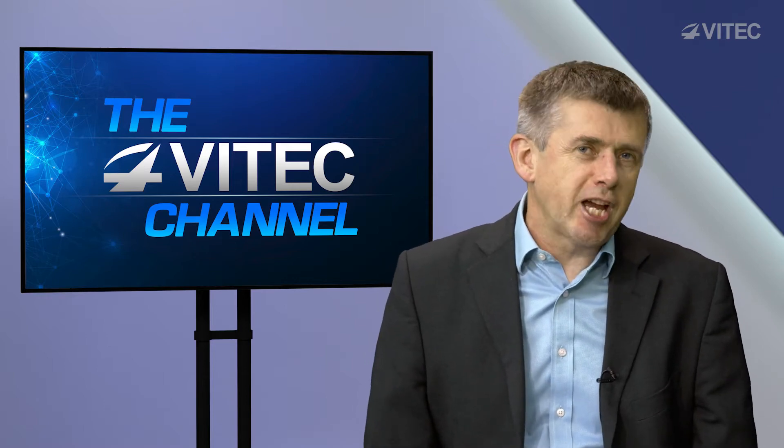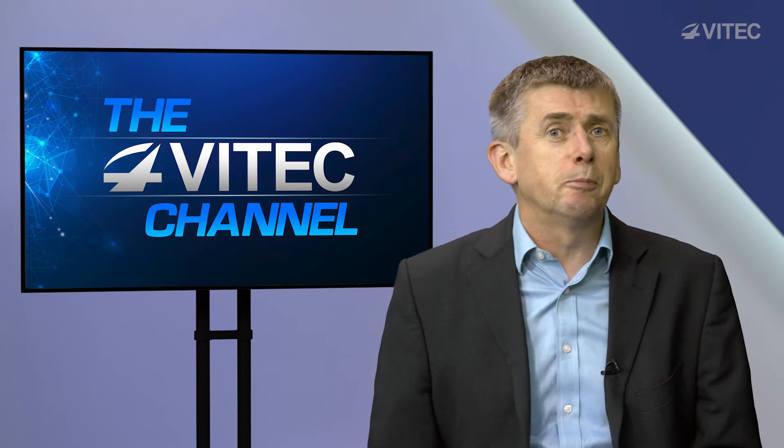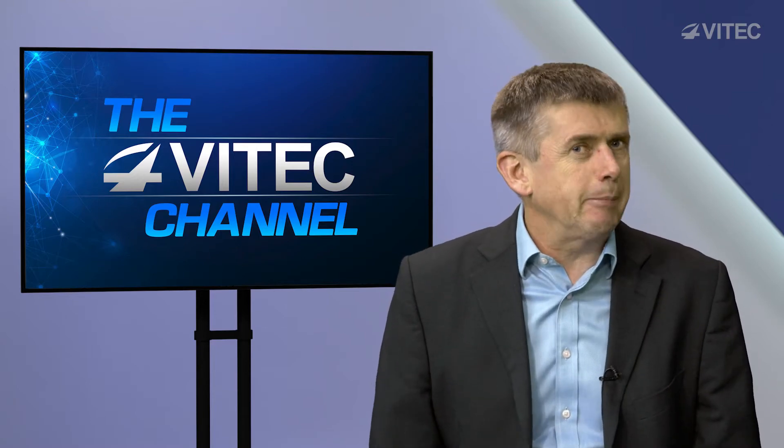Hello and welcome to the VTech channel. Today we're talking to Mark Rushton about the right product for the job. Is it a case of a sledgehammer to crack a nut? Mark, what have you got to say? Today I'd like to talk to you about choosing the right product for the right job. The choice of any form of hardware, or software for that matter, is crucial to match your workflow.